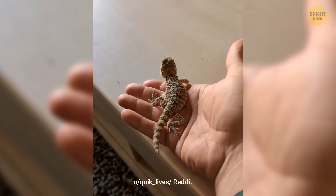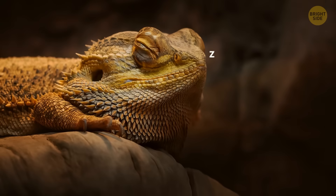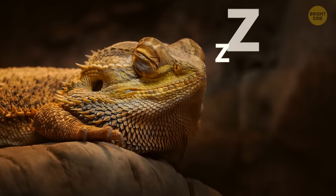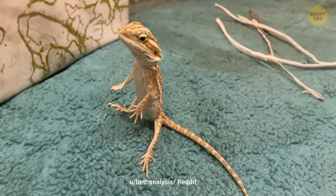They can literally stand while sleeping. They can also run pretty fast — as fast as humans. Still, they prefer taking it easy most of the time. When they do need to make a dash, they can stand up on two legs and zoom like a human.